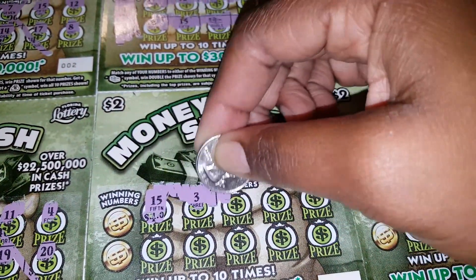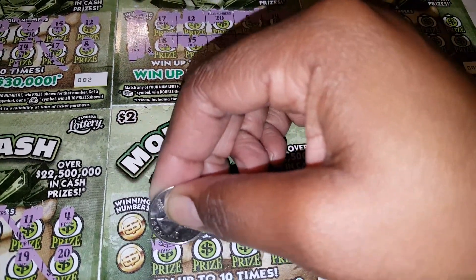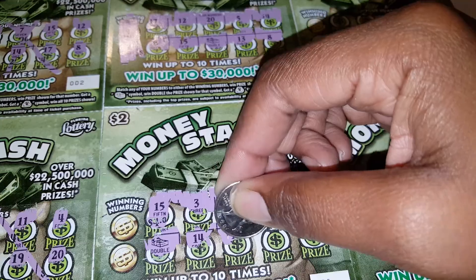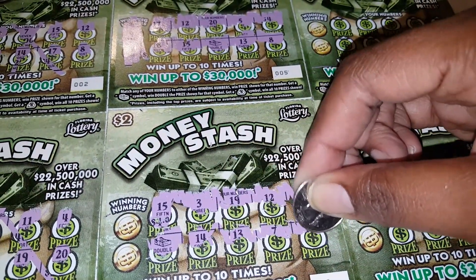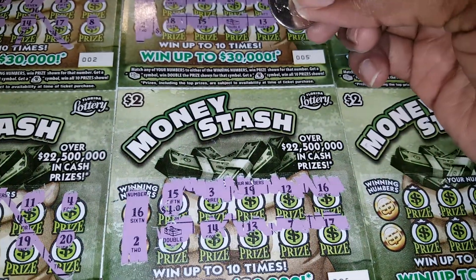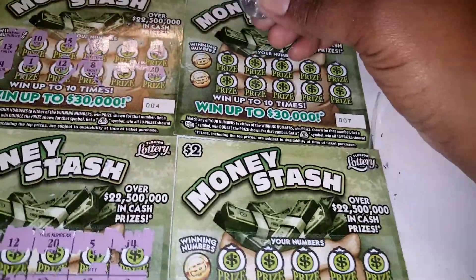Alright, on to the next one. Oh, we got another doubler — back to back! Winning numbers are a 2 and a 16. So I got the 16 and the doubler. I'll come back and reveal that one.